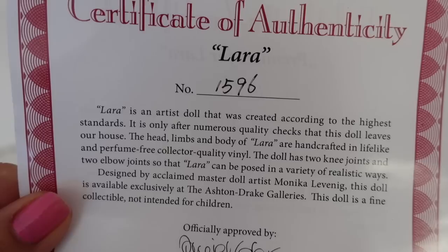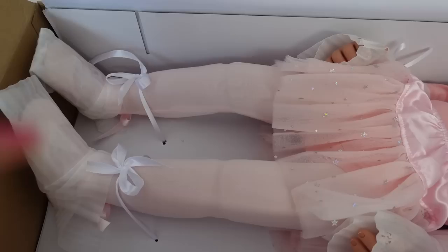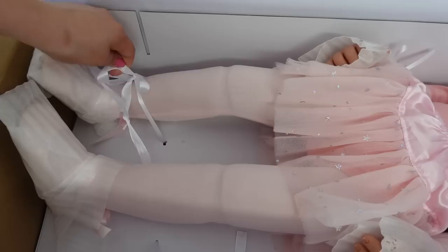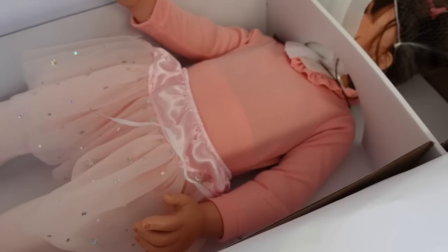She is number 1596. This is Laura — I think she's 31 inches or 28 inches, I'll put it right there on the screen. One cool thing about her is that she is poseable.